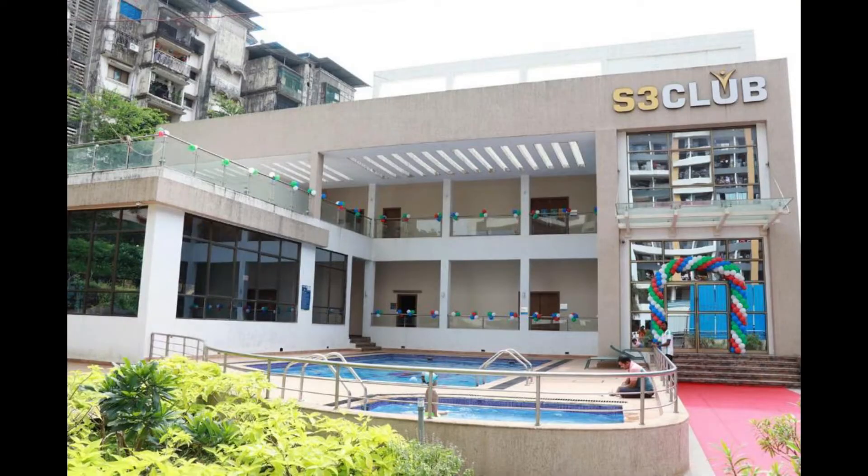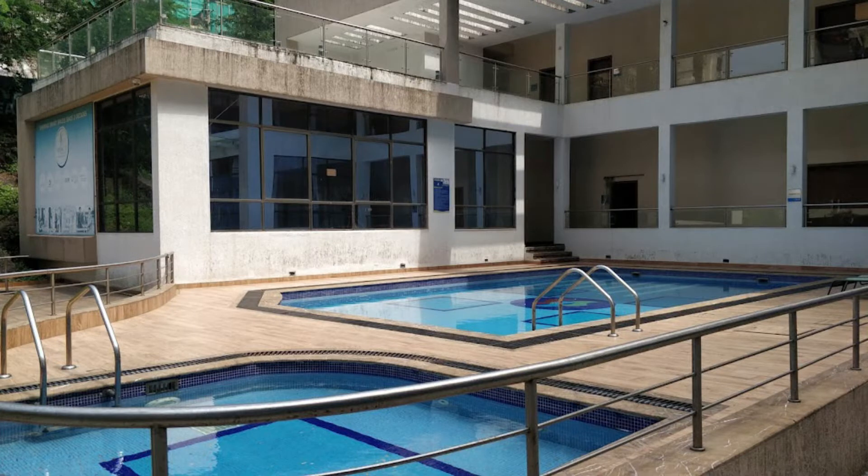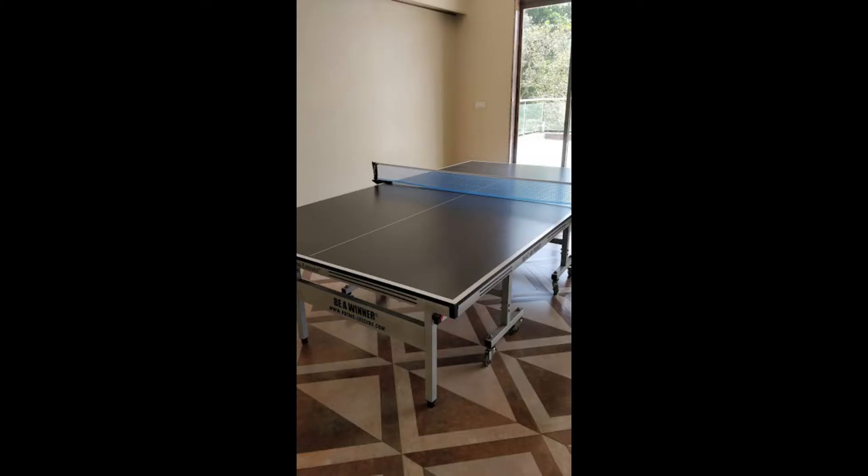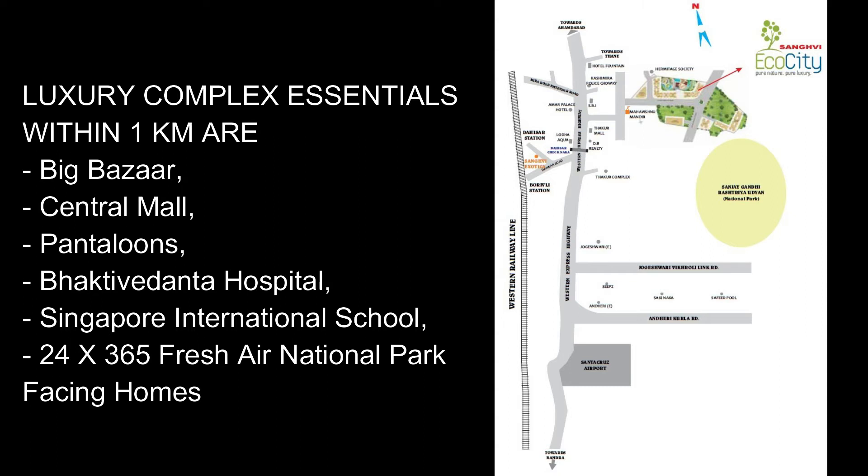It provides amenities such as Clubhouse, Gymnasium, Twin Pools, Theater, Multipurpose Hall, Guest Rooms, Game Zone, and Luxury Complex. Essentials within 1 km include Big Bazaar, Central Mall, and Pantaloons. Nearby landmarks include Bhaktivedanta Hospital, Singapore International School, and National Park facing homes.